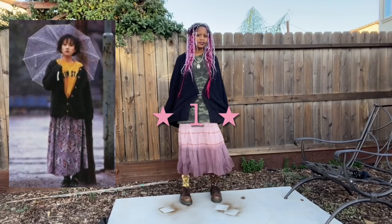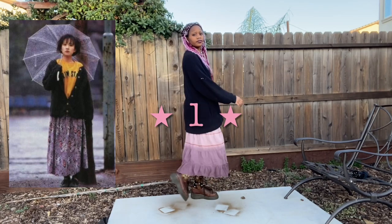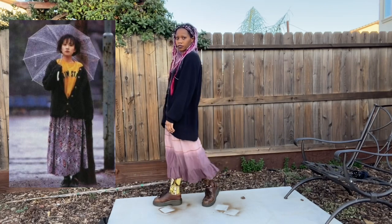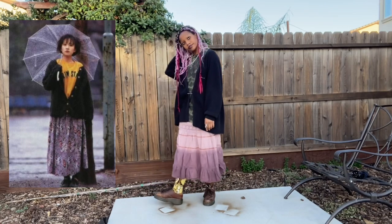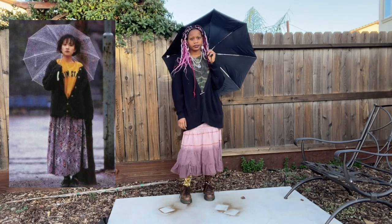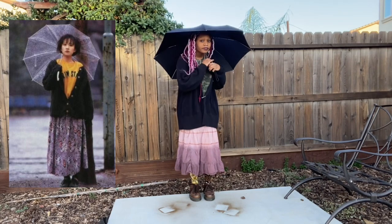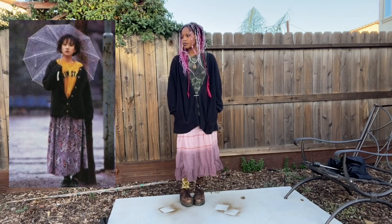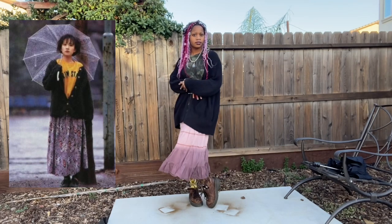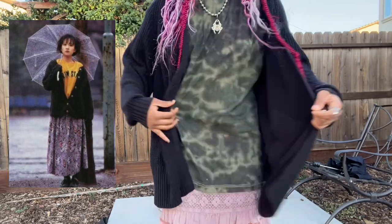Starting off strong, first we have this outfit. I honestly really like this one — I feel like it's pretty accurate. The skirt I'm wearing I recently thrifted after I had the idea for this video, so it was a pretty lucky find. I actually think it's a dress and I'm just wearing it as a skirt, but the brand is She's Cool. I love it — it's so flowy and fun and pretty, and it matches my hair at the moment.